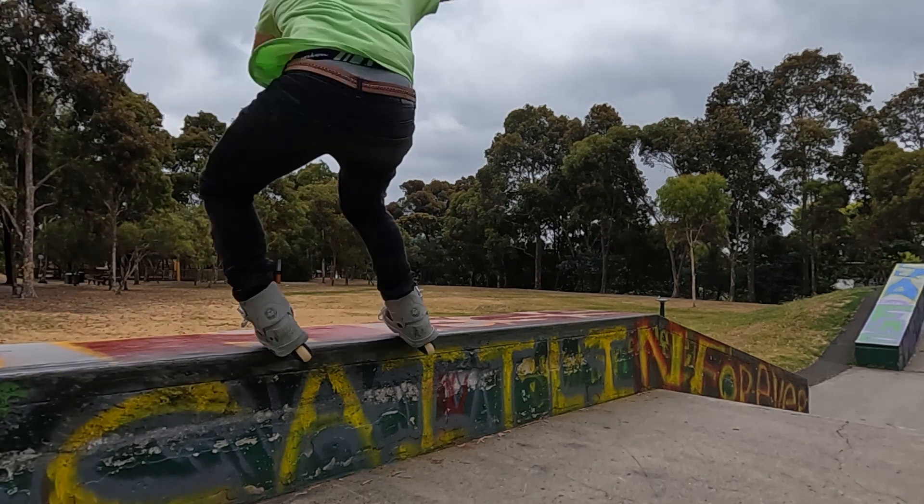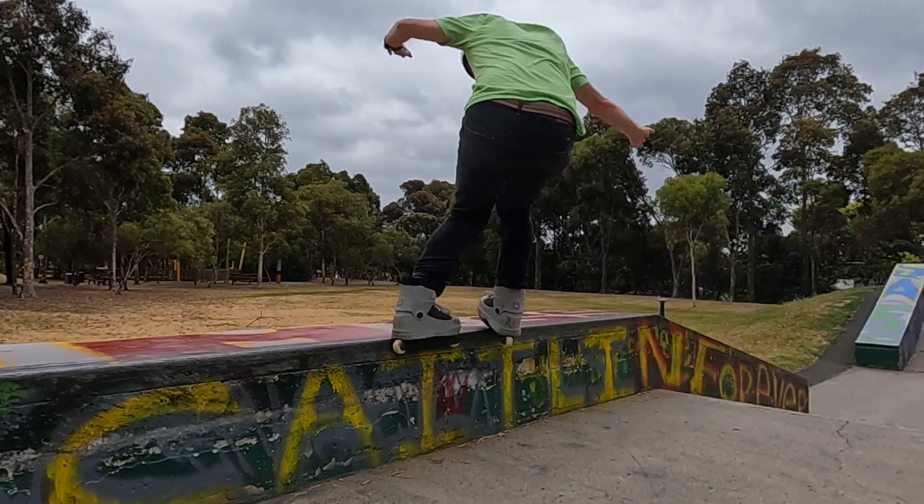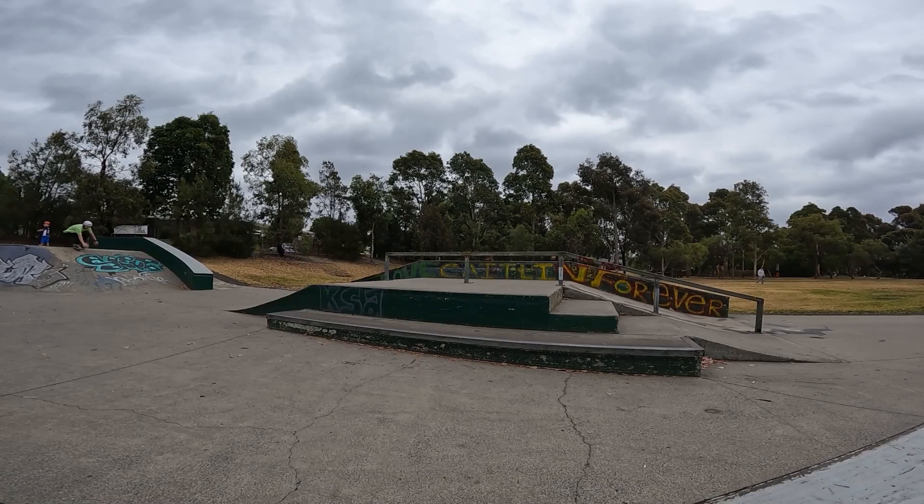My only piece of advice is make sure you bring a block of wax, because this is a grind-heavy skate park. I give this skate park four and a half VBs out of the six pack.